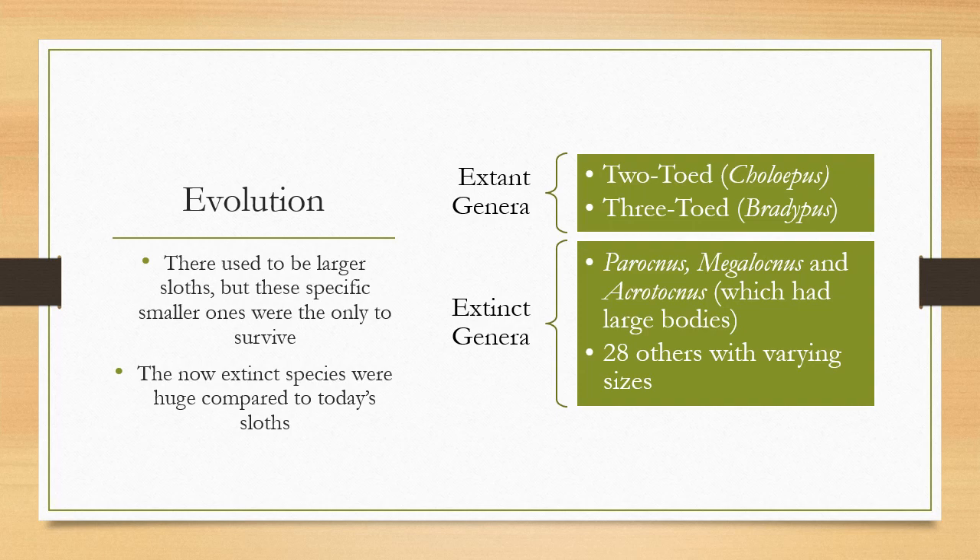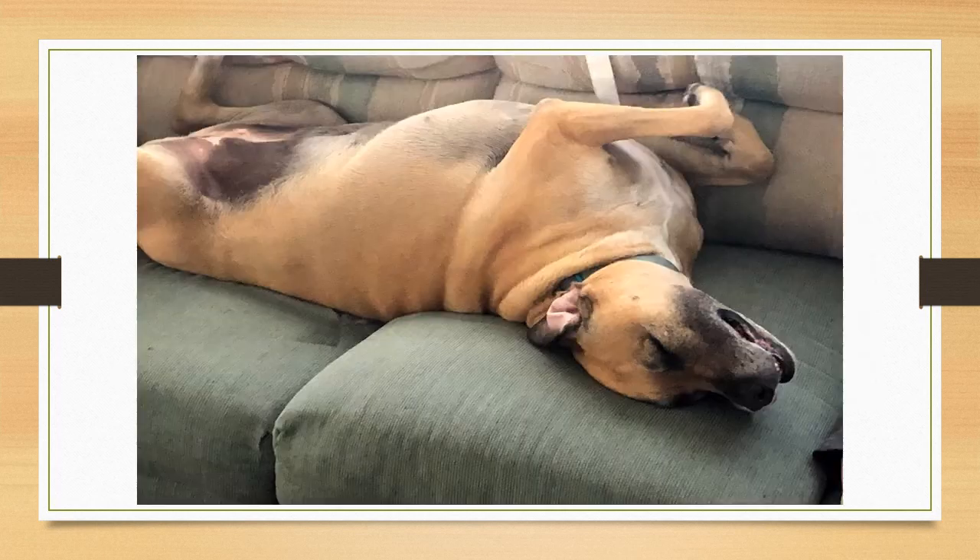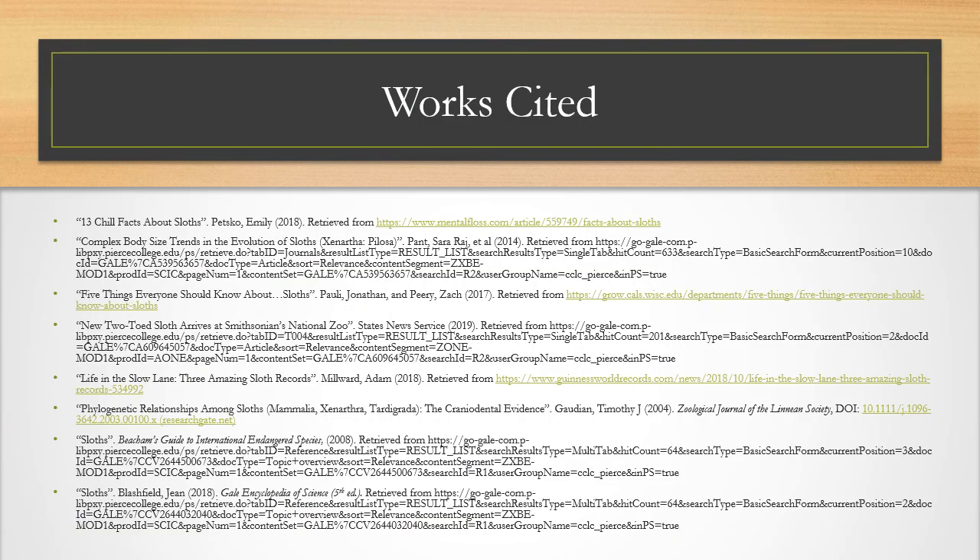To leave it off on a funnier note though, I wanted to talk about the sloth in my home — my dog, Bella — who is also lazy, sluggish, and lounges about all day. Sometimes though, it is not about the speed at which they move, but the efficiency with which they do it. And who knows, the sloth may yet still outlive us all. On that day, slow and steady will have actually won the race. Thank you for your time, and have a great day.